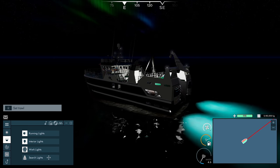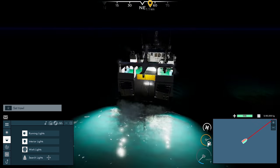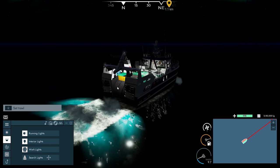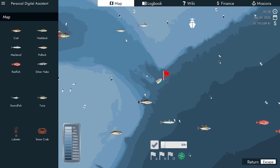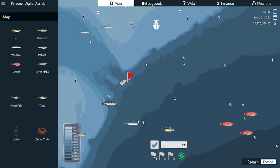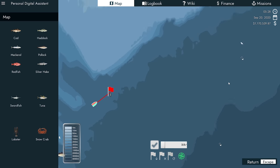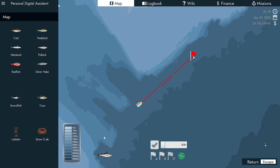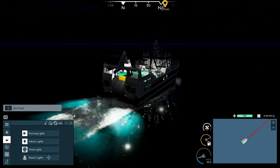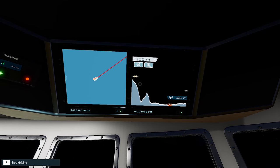Hey guys, Britta here. Welcome back to Fishing North Atlantic. Here we are for another episode. We're in our heavy haul trawler, right in the south of the map, in the middle — I guess you can say. I just thought I'd try this area here and see if we can find anything down in here. I haven't actually got any reports of any fish down here, but I thought we'd just give it a go and see what we can find.